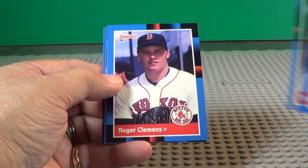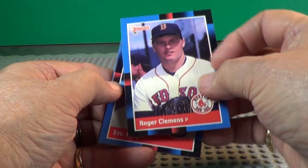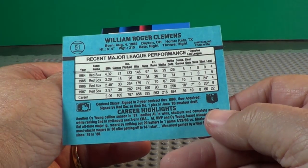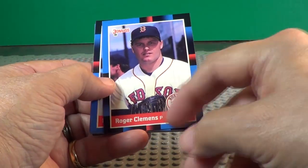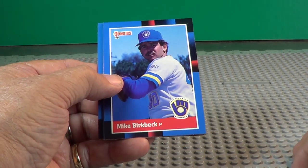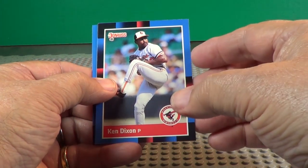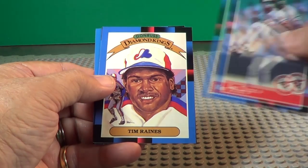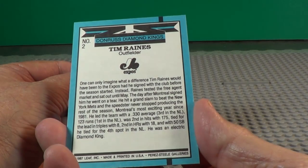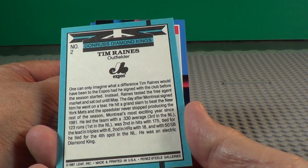Pat Clements. Roger Clemens — too bad he's not in the Hall of Fame, probably won't be. All that drug stuff. Too bad about that. Eric King. Ken Dexon. Diamond King Tim Raines — some good information on the back of these, I like to read that. The difference is Tim Raines would have been in the Expos if they'd signed with the club before the season started.